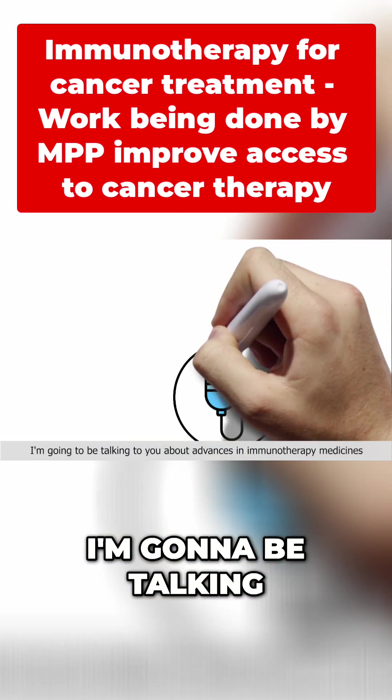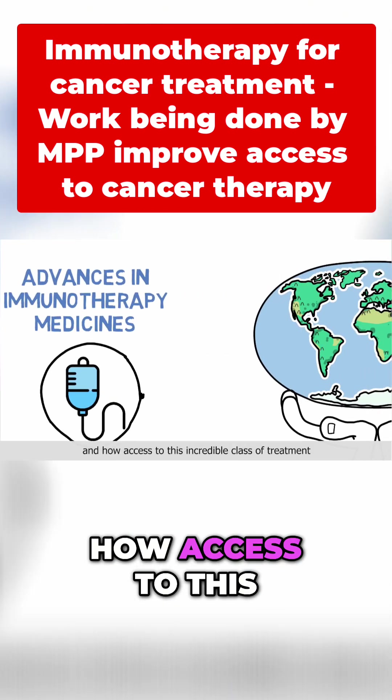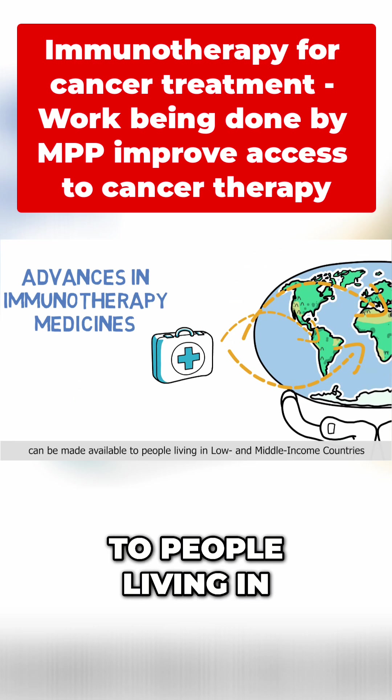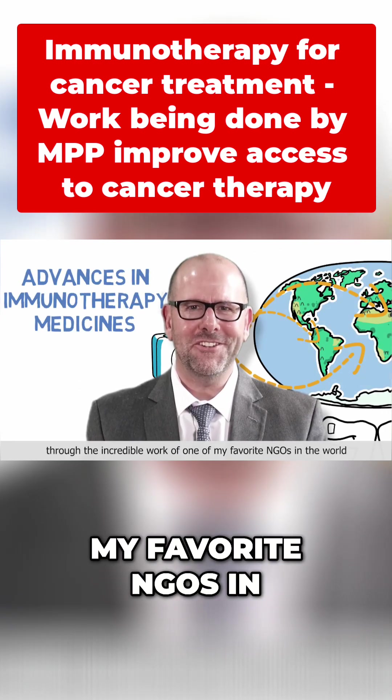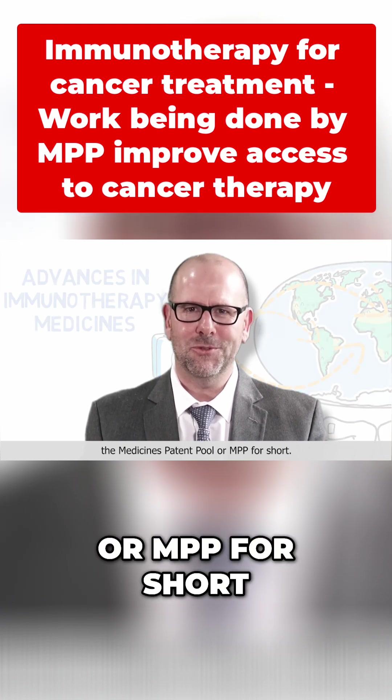Over the next few minutes, I'm going to be talking to you about advances in immunotherapy medicines and how access to this incredible class of treatment can be made available to people living in low and middle income countries through the incredible work of one of my favourite NGOs in the world, the medicines patent pool, or MPP for short.